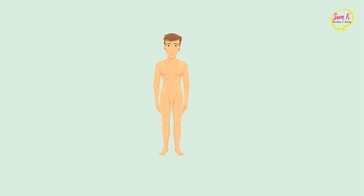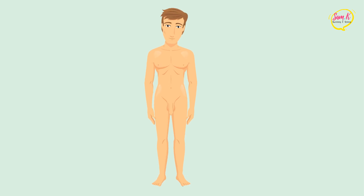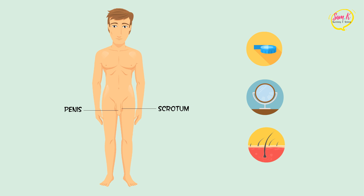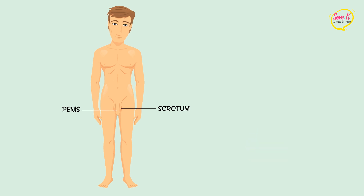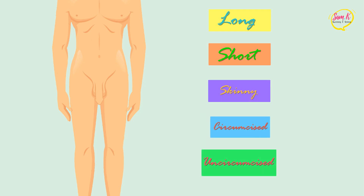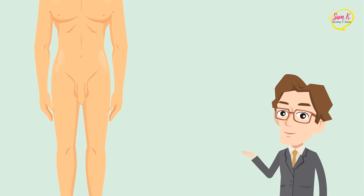First up, let's take a look at the boys. On the outside, you can tell a boy from his genitals, namely the penis and scrotum. For some reason, we guys get hung up on size, appearance, and even hairstyle. But the truth is, penises come in all shapes and sizes — long, short, skinny, circumcised, uncircumcised. No two penises are the same. So just remember that if it's working correctly, you've got nothing to worry about.